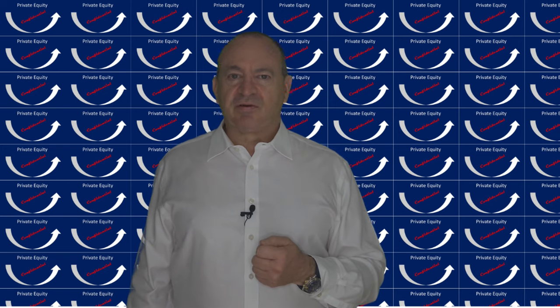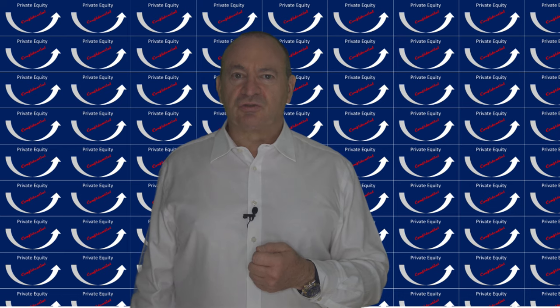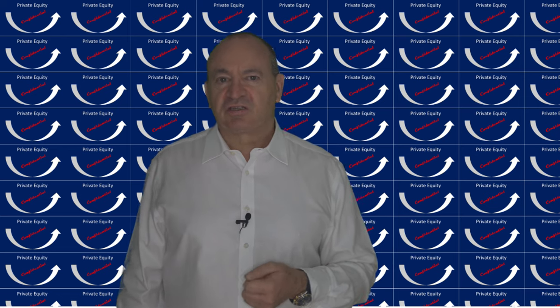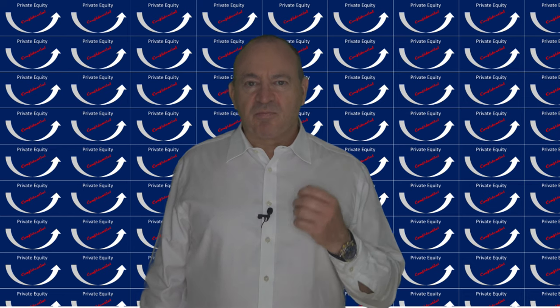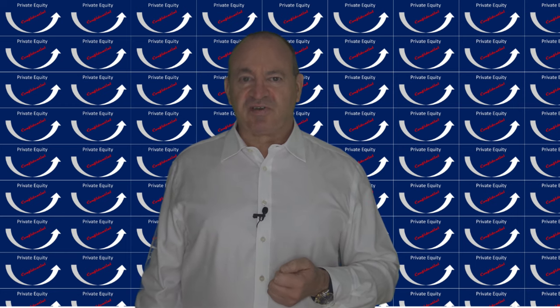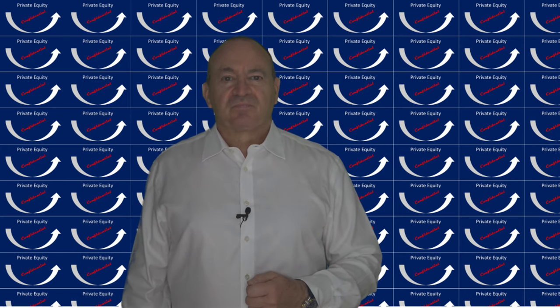If you want to have a private equity fund you need to set up somewhere, so how do you choose? Well, you look at four key factors. The first factor is reputation: does the financial center have a clean bill of health as far as things like money laundering and tax evasion are concerned? An important component of making a good reputation is the presence of an effective regulator, and I will talk more about that in a minute.